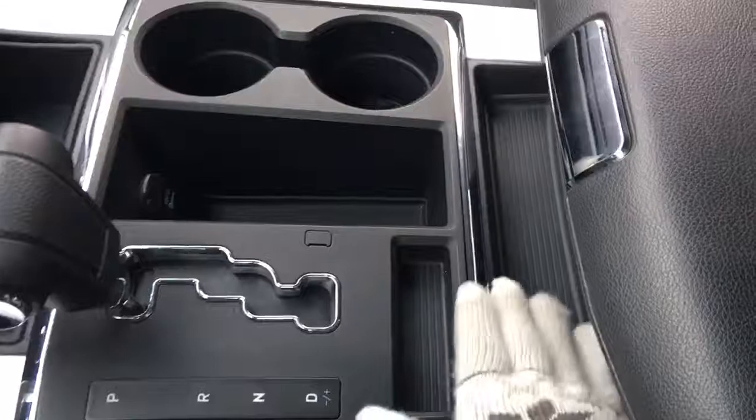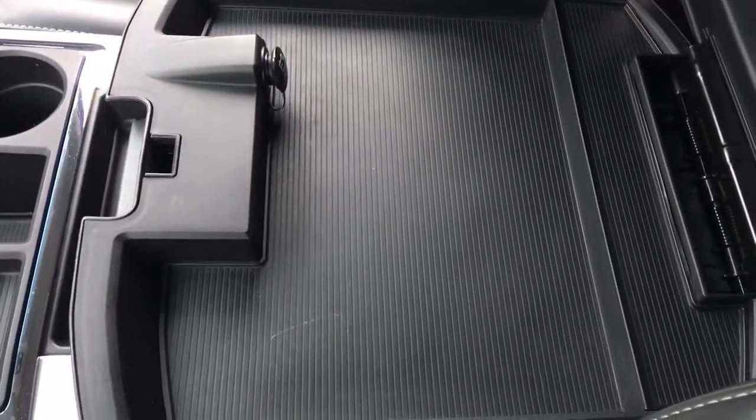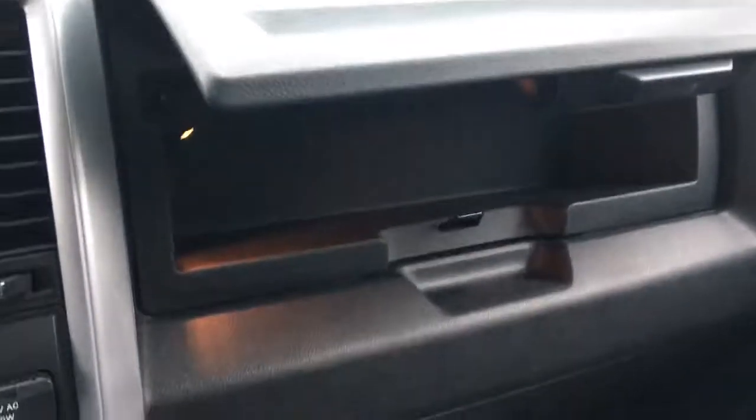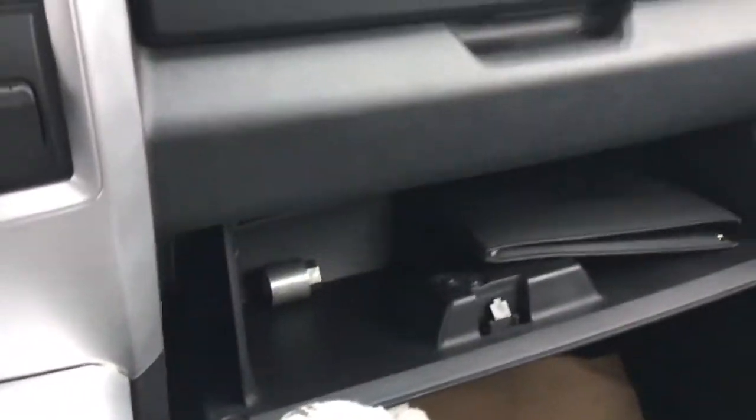You also have cup holders and lots of little compartments. The top of the dual center console has another 12 volt plug-in, and the bottom section gives you two storage spots — one up top and one below.